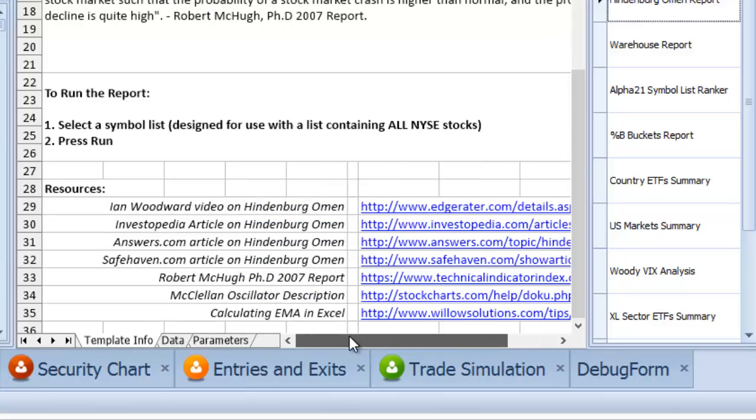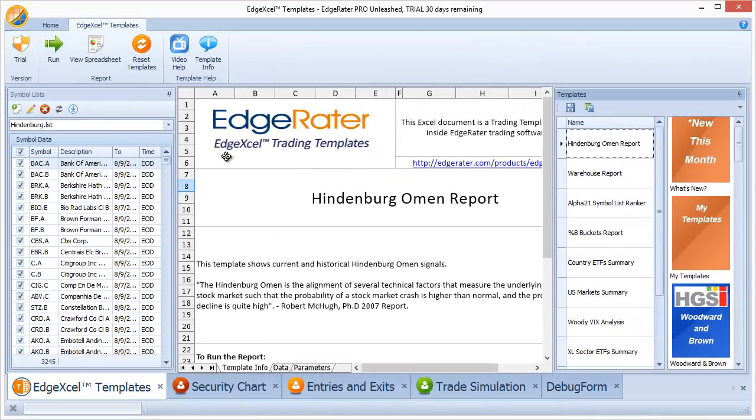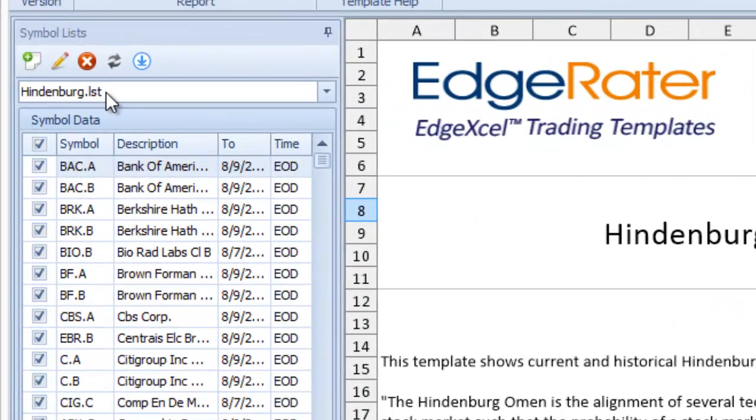This template is designed so that you can select a symbol list. I have a list called the Hindenburg LST file, which is available in the EdgeRator forum for download. Copy it into your EdgeRator symbol lists directory, then select the data provider and update the data. It's important to note that the symbols are very specific — some are specific to HGSI — so it really helps to have HGSI set as your data provider when using this particular list. If you want to run this on Yahoo data, you'd need a list of all NYSE symbols applicable for Yahoo.